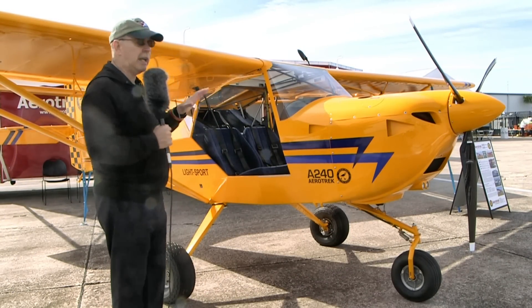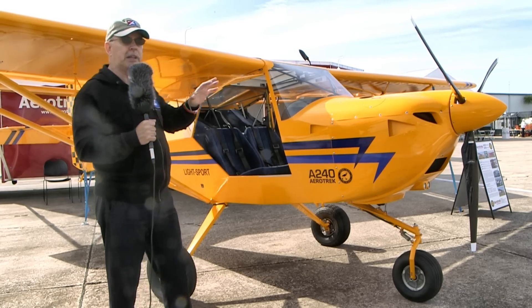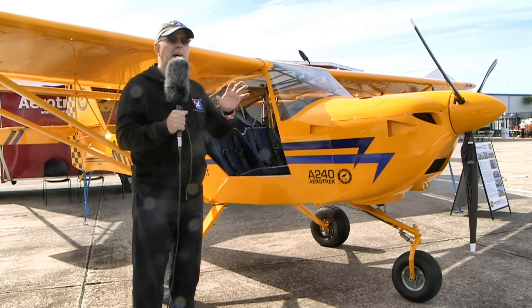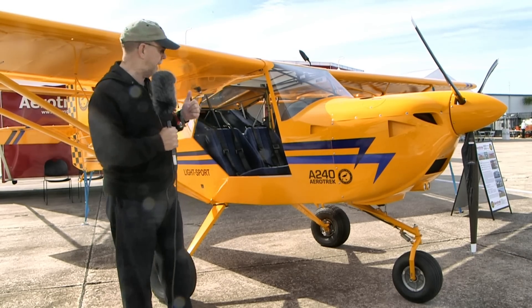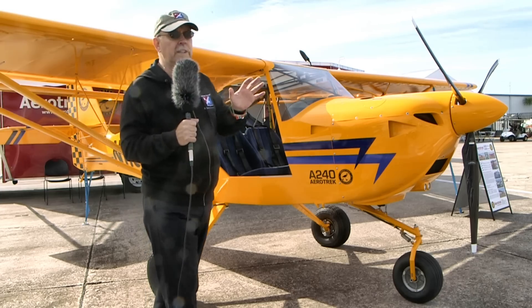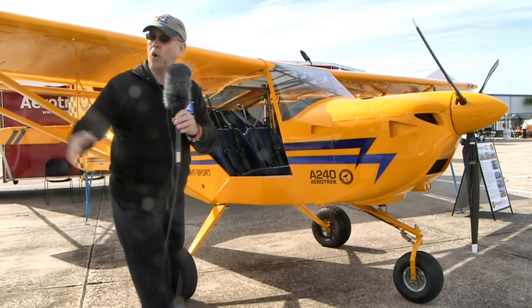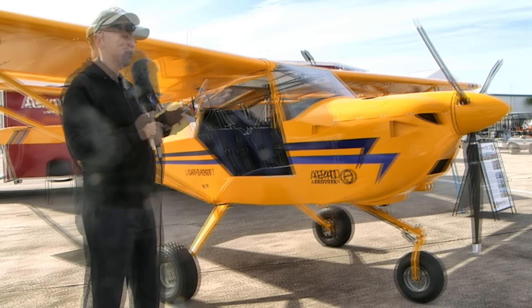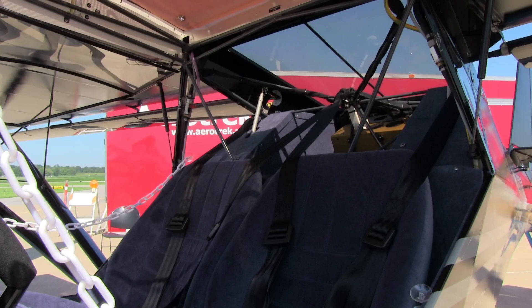These are basic airplanes — not all fancy interior and sleek composite exteriors — but if you're going to go enjoy yourself in the air, you can do a lot of that in this airplane. The construction is completely normal and conventional, which means you can get it repaired almost anywhere. If you do have hangar rash or something like that, this airplane will not be difficult to get repaired.